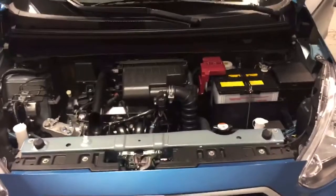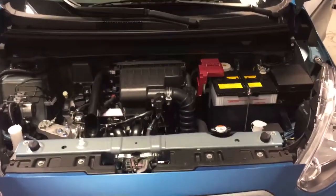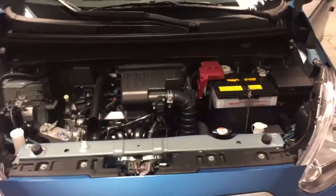You have the block heater cord already installed in the vehicle as well. And with this you'll have a 10-year powertrain warranty. This will also have your 5 out of 5 star plus safety rating.